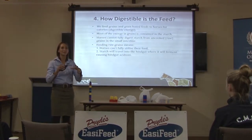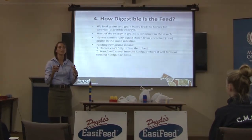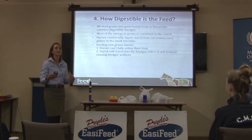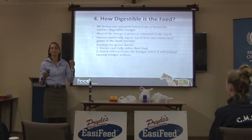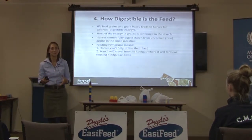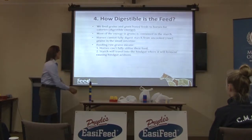The hindgut should remain at a nice, neutral, stable pH — it shouldn't really change from about 7 to 7.5. As soon as you start fermenting grain in there, the pH drops quite quickly. In racing horses I've measured it as low as 5.5, which is really very acidic for a hindgut. Your bacterial populations also completely shift.